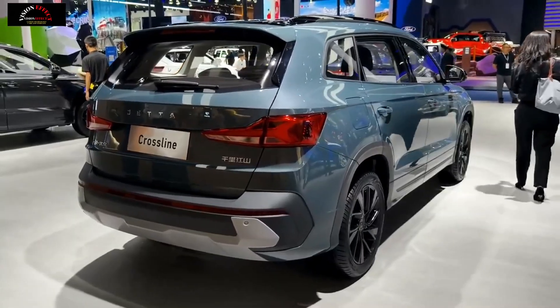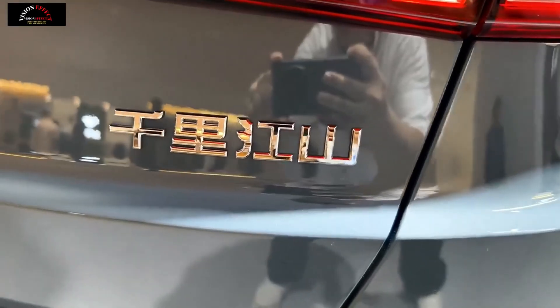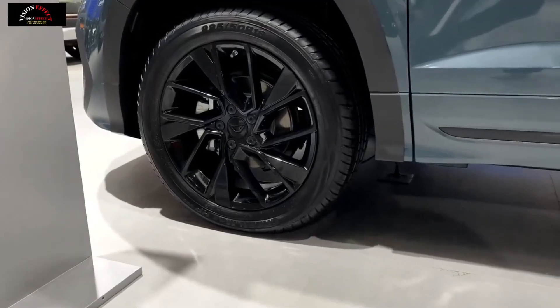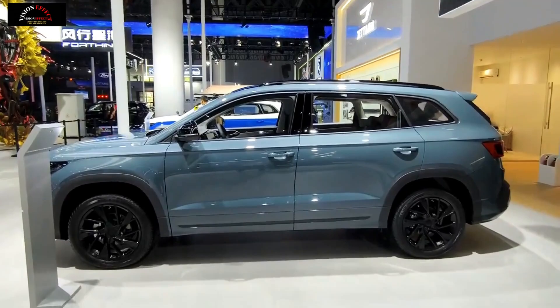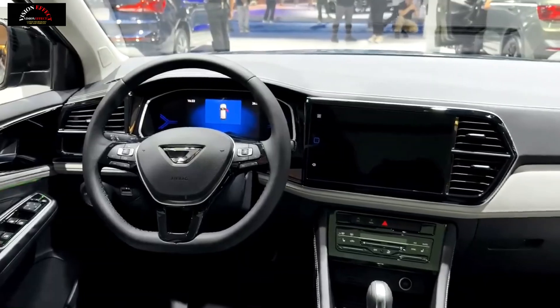It is expected to be consistent with the current flagship model in terms of configuration. For reference, the Jetta VS7 flagship model features LCD displays, front and rear head airbags, active braking, forward collision avoidance warning, adaptive cruise control, automatic anti-dazzle, heated front seats, multi-color ambient lights, and automatic air conditioning.